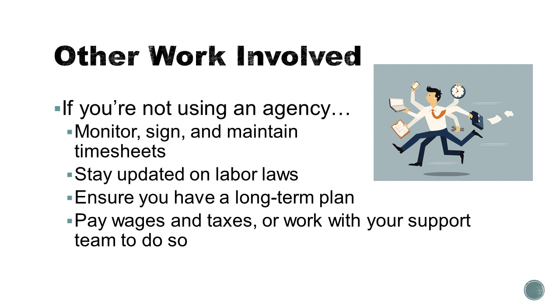And depending upon your situation, you may need to look at whether or not you're directly paying wages and taxes or if your support team or waiver service providers are helping you do that. See another webinar in this series on taxes, Medicare, workers' compensation, and other work involved with being an employer for more details on these provisions.